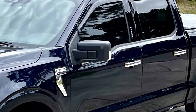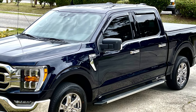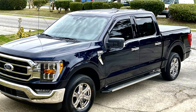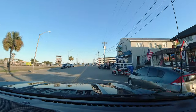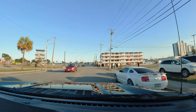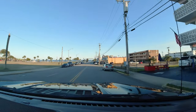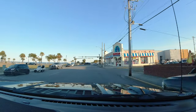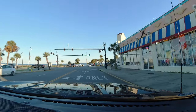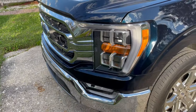Hello guys, this is Dan Giles and I want to give you a tour of my brand new Ford F-150 XLT 302A XTR trim. This is the Ford F-150 2021 model.